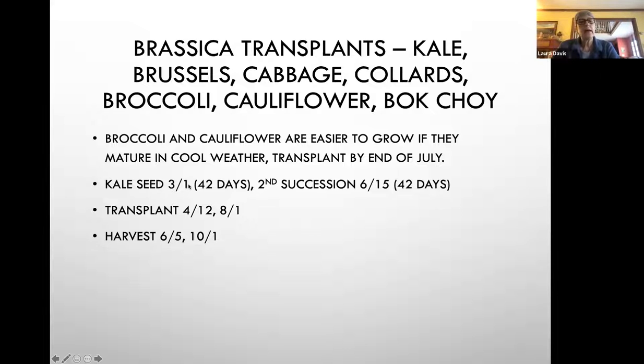For example: if kale seed was seeded inside, I leave those 42 days to grow before planting them outside on April 12th, and then we start harvesting around June 5th. The second succession of kale gets seeded around June 15th, grows for 42 days, gets transplanted on August 1st, and I harvest in early October. That's an example of two seasons on either end for brassicas. I don't have luck with spring broccoli or cauliflower — it gets too hot — so I only grow it in the second part of the season.